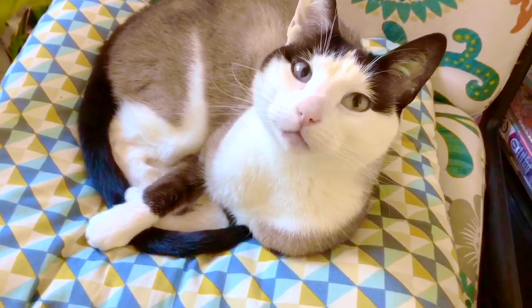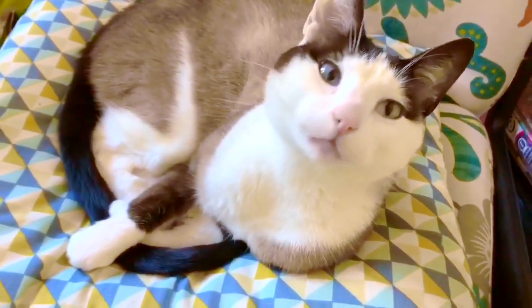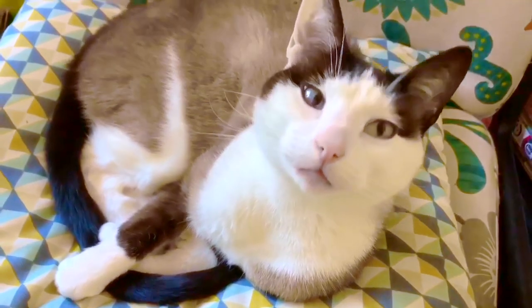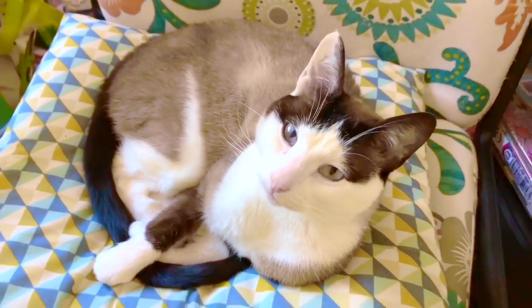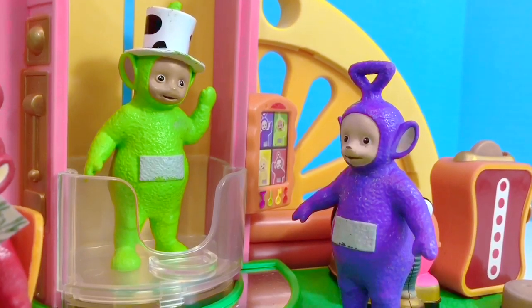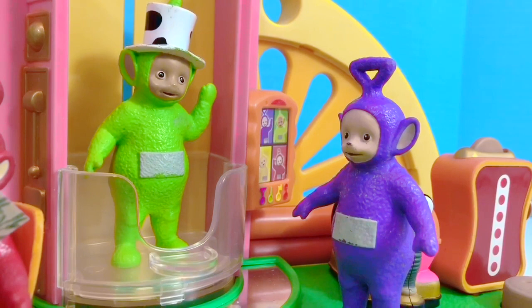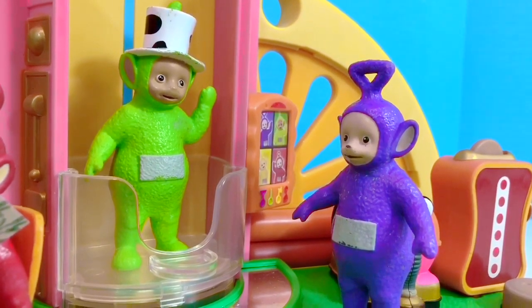Hello and welcome to Tiny Treasures. Sometimes when I come into my studio to film, somebody is sitting in my chair. Today most of us in the world are at home, and the Teletubbies are at home too. What do the Teletubbies toys do all day?